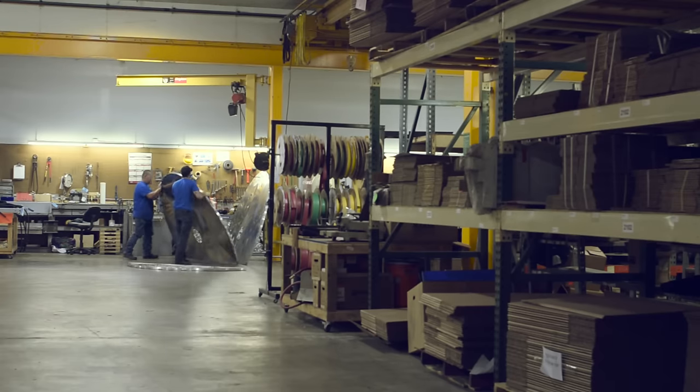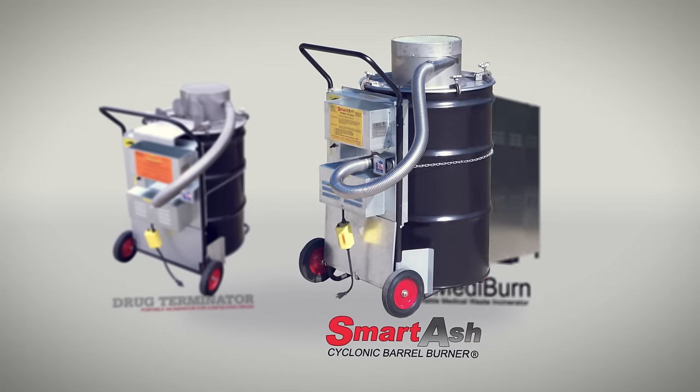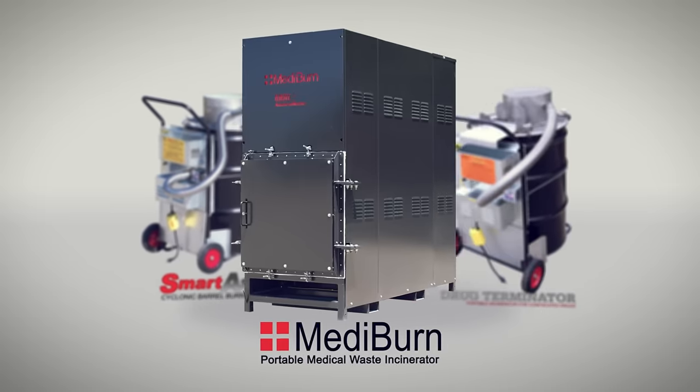We're here at our facility in Carmichael, Illinois, where our entire incinerator line — the Drug Terminator, Smart Ash, and Mediburn — are all manufactured.